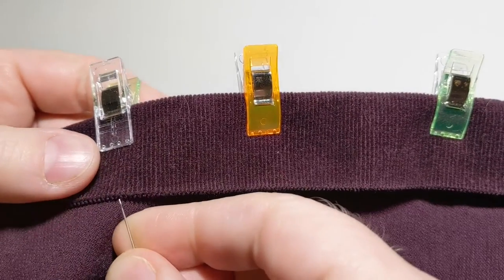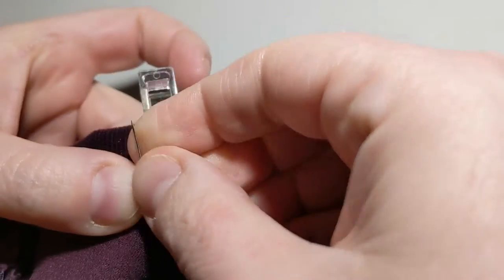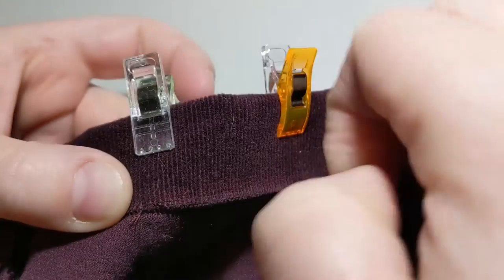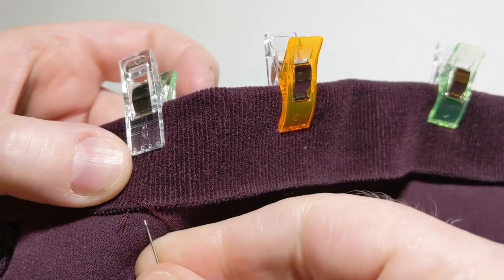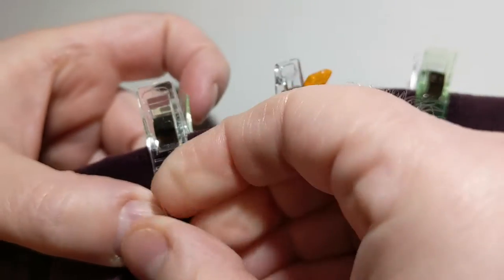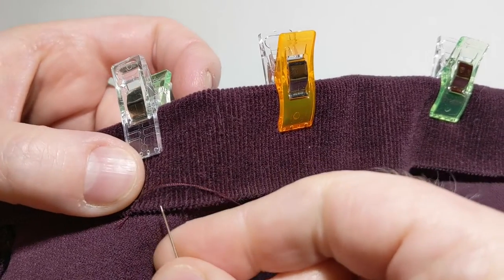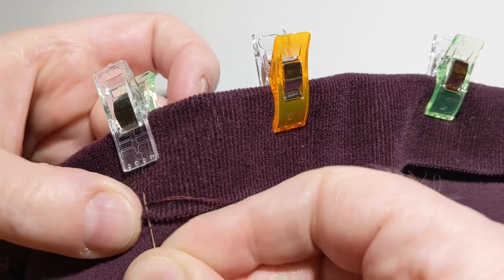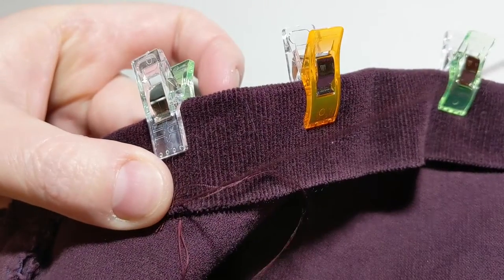For the actual stitch, what I do is on the wrong side of the fabric I just grab a few threads and then push the needle through. Usually the first couple of stitches are a little bit hard for me, but I usually get into a rhythm after the first few. It's like for just a moment I've forgotten how to sew, but once you get in the rhythm and you have that muscle memory thing going, it's a lot easier.